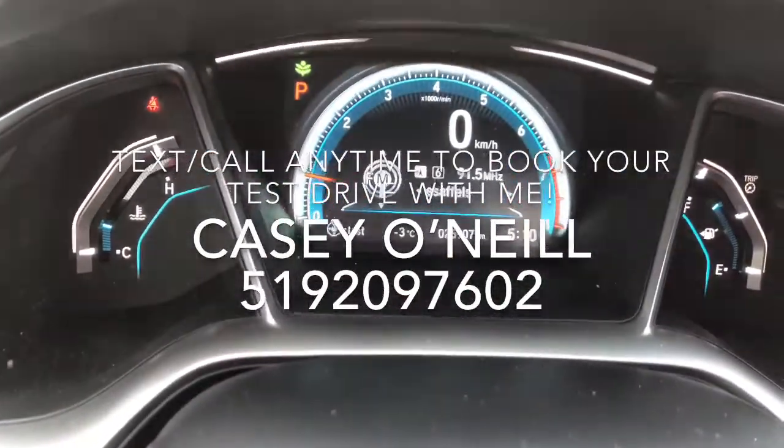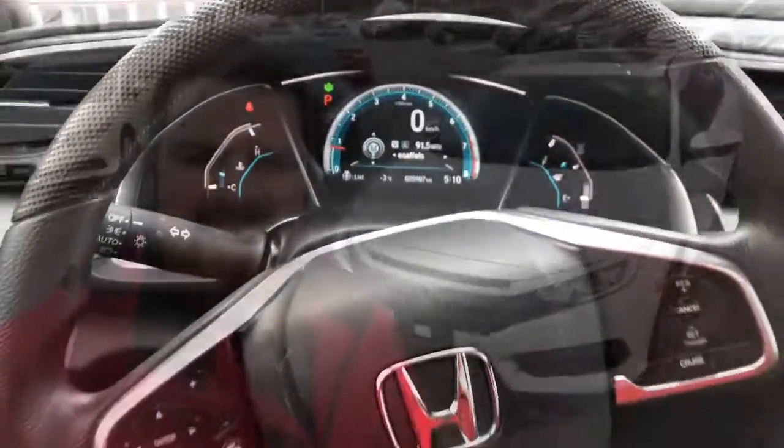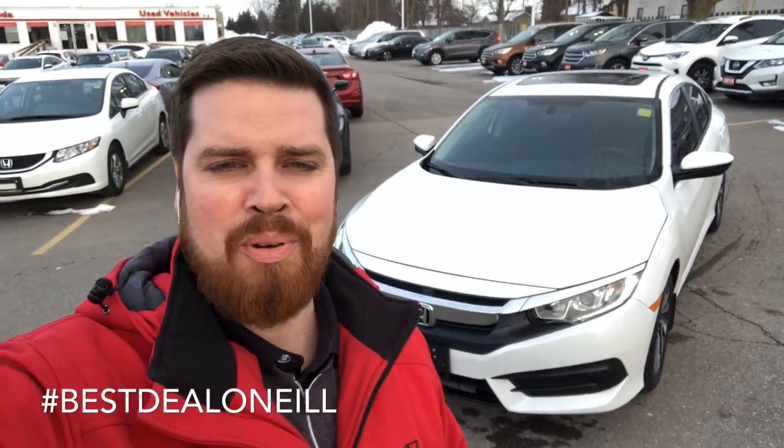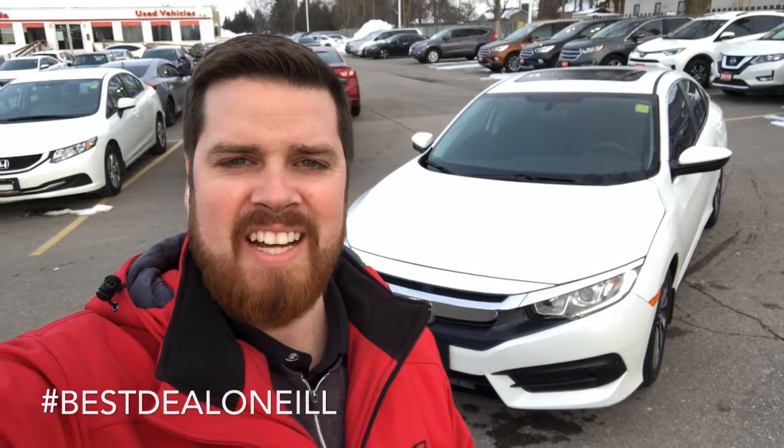It comes with a seven-year, 160,000-kilometer warranty, and with only 25,000 kilometers on it right now, this one's not going to last long. Again, this has been Casey O'Neill from Brantford Honda. If you have any questions about any of our newer pre-owned vehicles, feel free to give me a call anytime — talk to you soon!